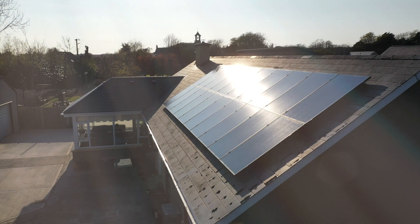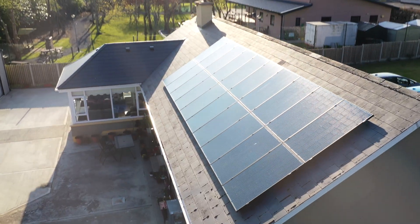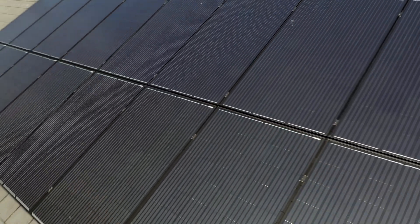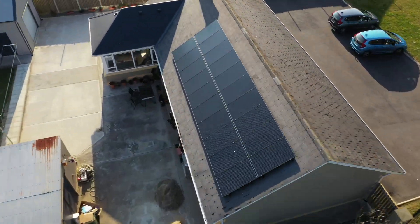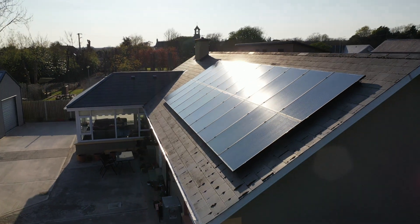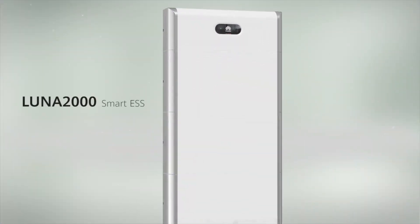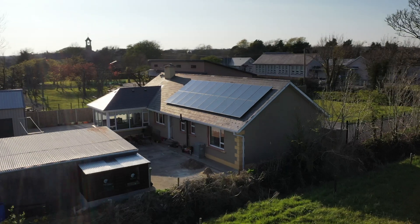More and more people are becoming conscious of reducing their carbon footprint here in Ireland. By installing a solar PV system, they're directly harnessing the energy from the sun, increasing the energy rating of the home and the value of your home.